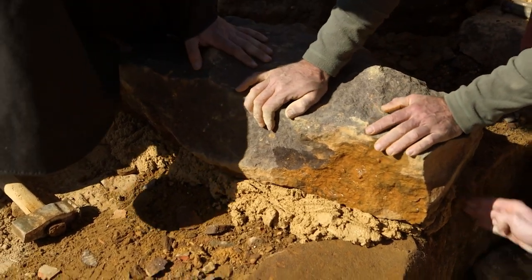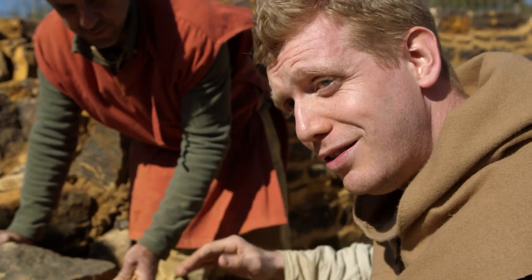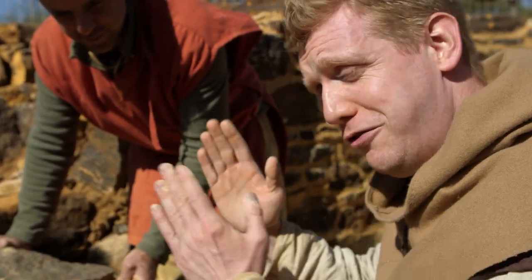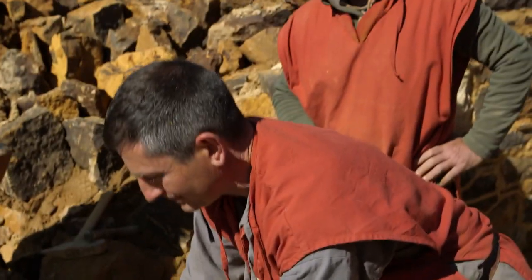Every stone has to be in line, because this is going to go up another four meters. If these stones are slightly off, your build is slightly off, and eventually it will collapse. Now the stone will be solid.